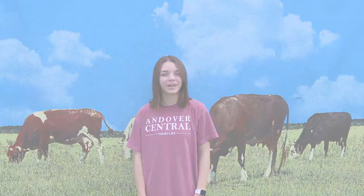Now to my co-host Jackson Ward with our agriculture story. I'm Jackson Ward with the Andover Central Newspaper. And today we're going to be asking some questions about Boer goats. So sir, what is a Boer goat?